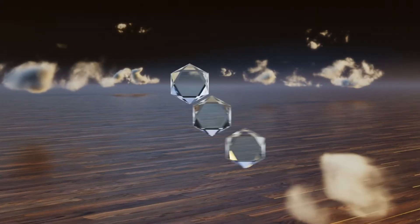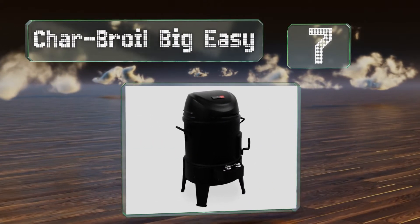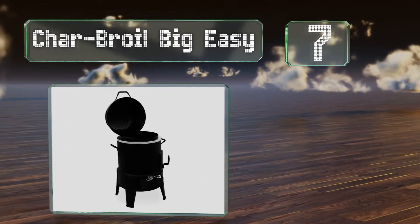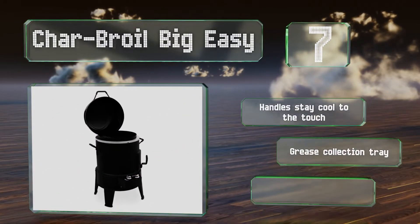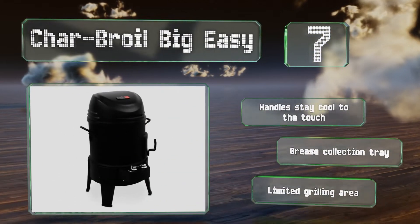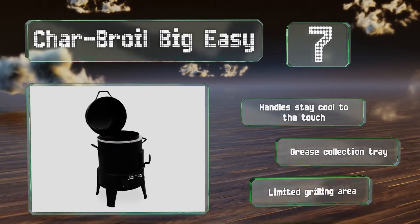At number 7, the Char-Broil Big Easy will smoke, roast, or barbecue your food using its cylindrical chamber. It can easily cook a turkey as heavy as 25 pounds, and is also great for other large cuts of meat like brisket. A built-in smoker box can help to add flavor. The handles stay cool to the touch, and it's equipped with a grease collection tray, but it offers a limited grilling area.